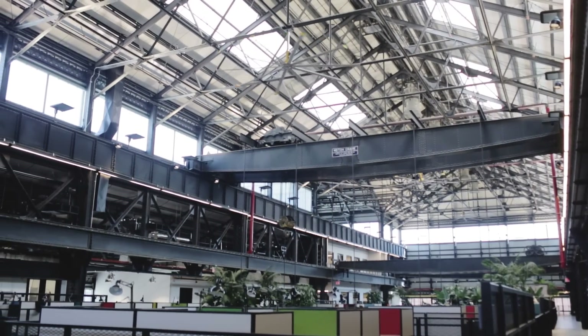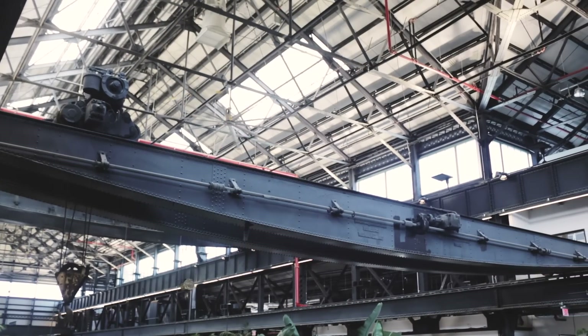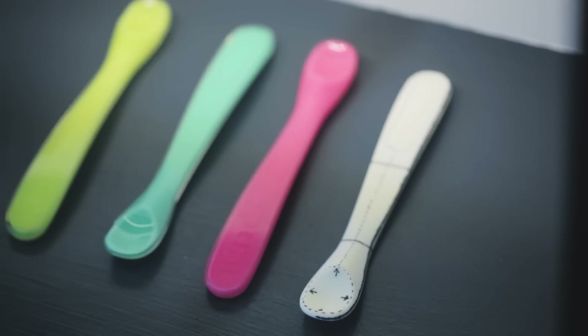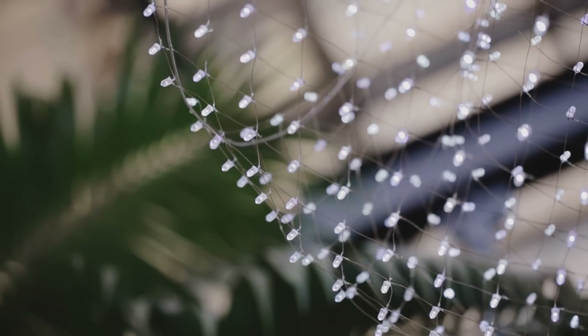You walk into this facility and it's like a cathedral to design and manufacturing. You feel the history of a hundred years of innovation and you're surrounded by really smart people working on interesting, important projects. Being surrounded by people who understand different elements of design, human factors, materials science, fabrication, and the supply chain is very valuable — you get these network effects that help us be more effective solving problems for our customers.